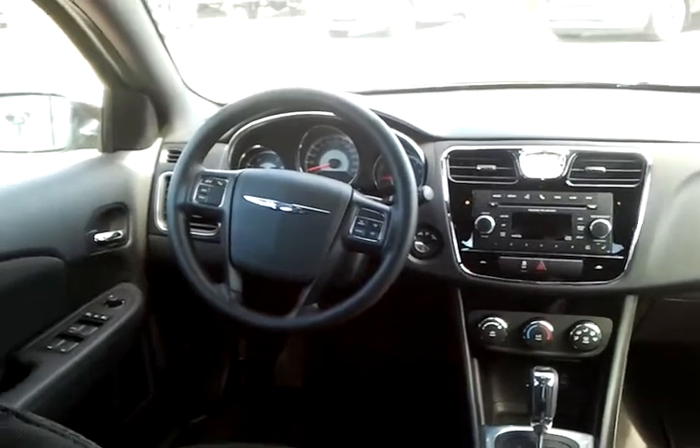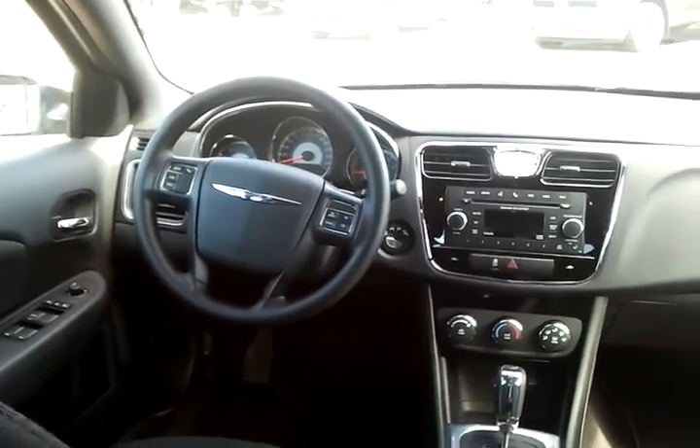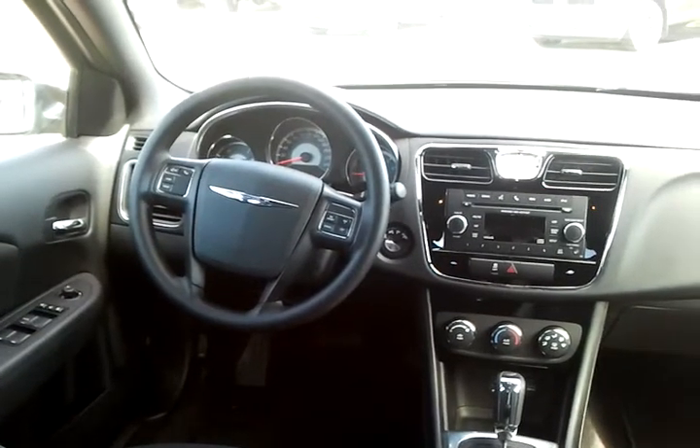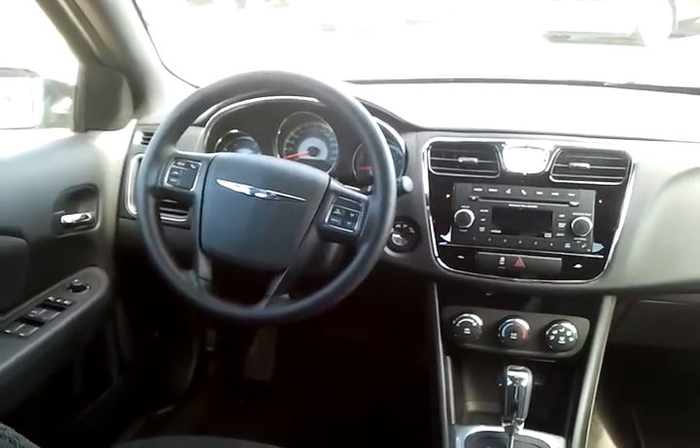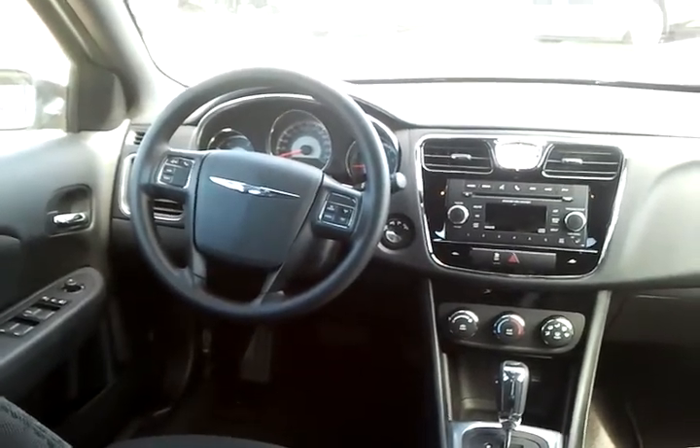Now with the Chrysler 200 not being a compass you do lose storage capacity, but with this particular one you gain quite a bit. The nice thing with this one is you do have power locks, power windows, cruise, tilt, but not only that you also do have voice recognition and Bluetooth control.